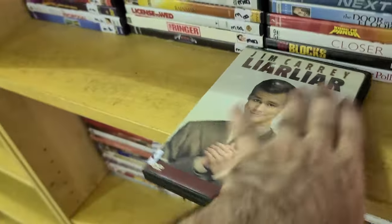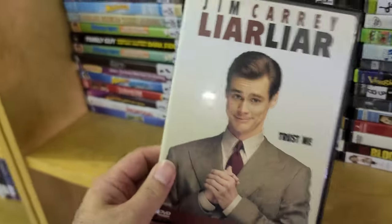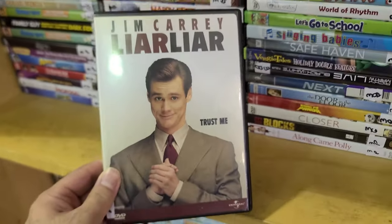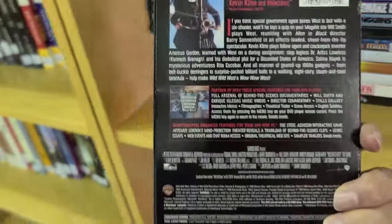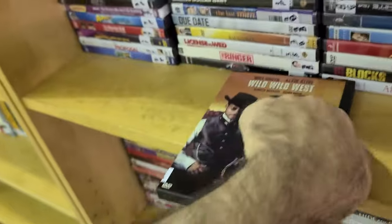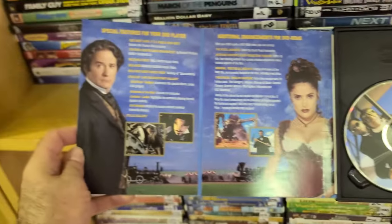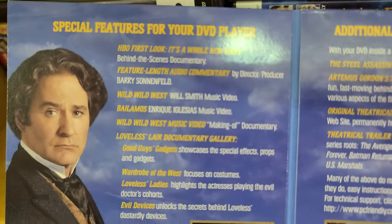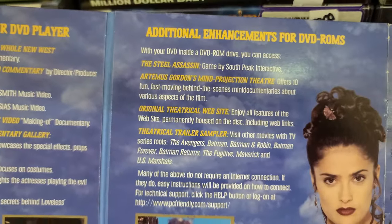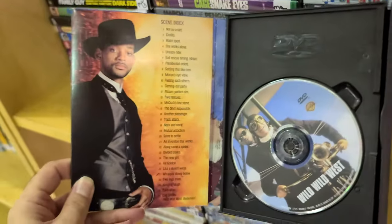Too bad it's not green — maybe I could lie and say that it is. I thought this was an interesting title too — you never find this anywhere — Wild Wild West, the flop with those people. Look at this extended snapper case featuring all those special features. Definitely a cool find.